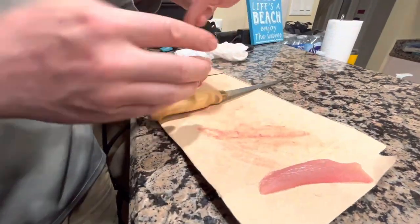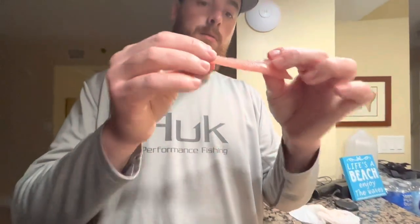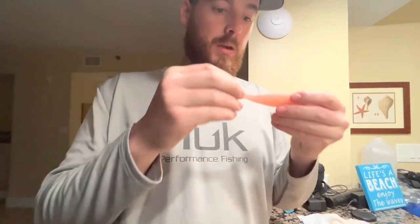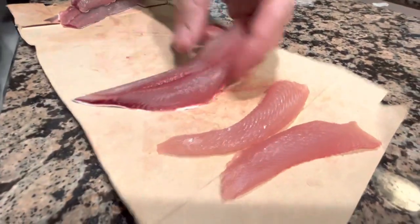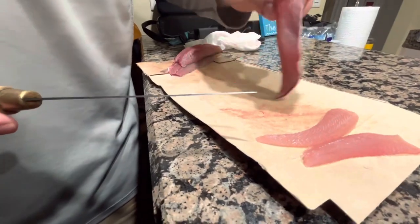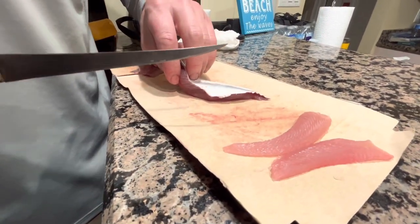I got it pretty clean, but I'm going to take it one step further and take out that bloodline just to give this the best chance of tasting good. Once you take that bloodline out, it almost smells a little less fishy. Looks pretty good — that doesn't look bad to me. We'll try it out tomorrow.